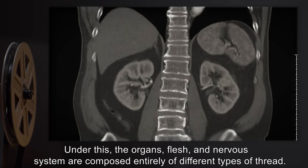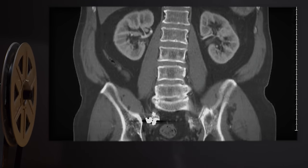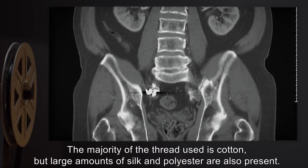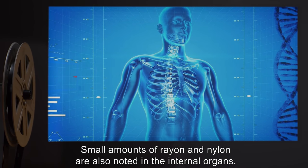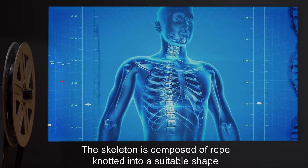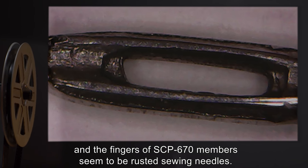Under this outer layer, the organs, flesh, and nervous system are composed entirely of different types of thread. The majority of the thread used is cotton, but large amounts of silk and polyester are also present. Small amounts of rayon and nylon are also noted in the internal organs. The skeleton is composed of rope knotted into a suitable shape, and the fingers of SCP-670 members appear to be rusted sewing needles.